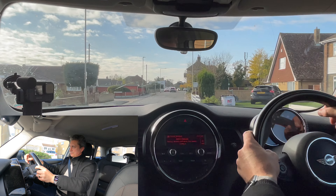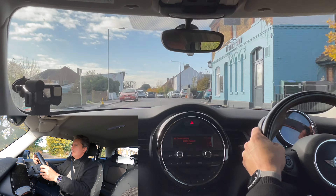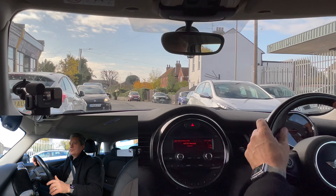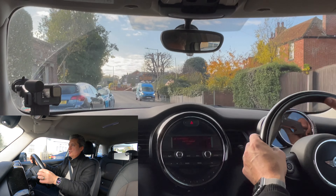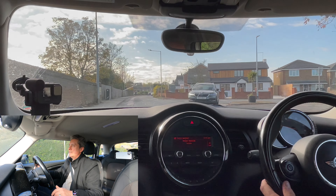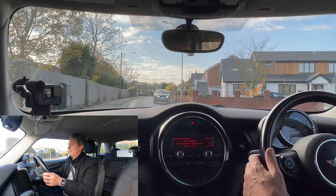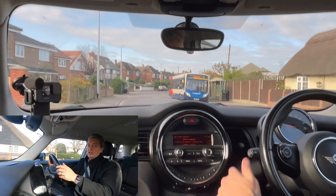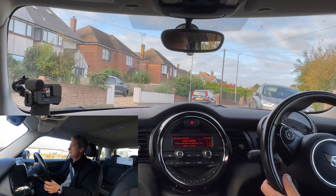On the driving test the examiner or the sat nav may well ask you to take the second road on the right — there are two roads really quite close to each other. You've got to indicate a little bit earlier than you'd like to because the roads are virtually on top of each other. It could look from the indicator like you're going down either one of them, but there's nothing you can do about that when they're that close together.